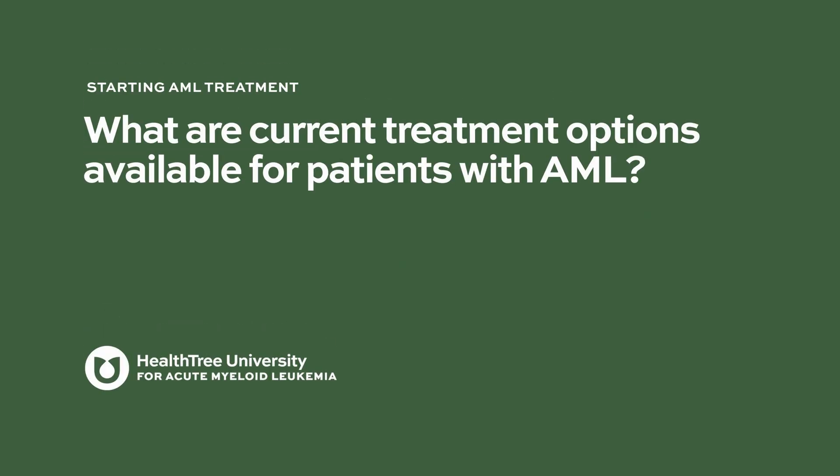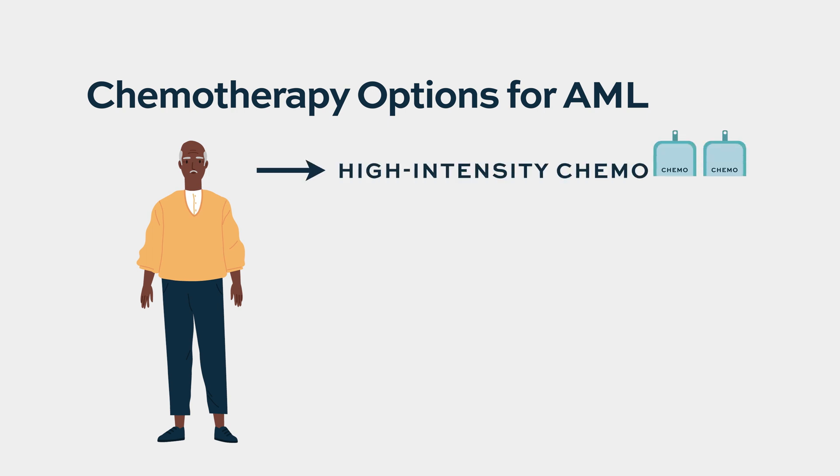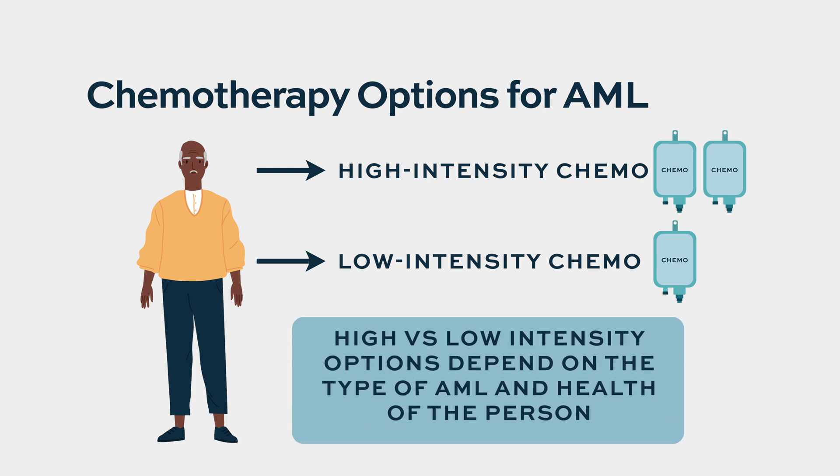How we treat AML really depends on the characteristics of the disease and the features of the patient. A lot of our therapy is chemotherapy, and much of it is very intense or high-dose. However, the median age of diagnosis for patients with AML is usually over 65, so some older patients might have difficulty with higher-dose chemotherapy. We also have chemotherapies which are less intense.